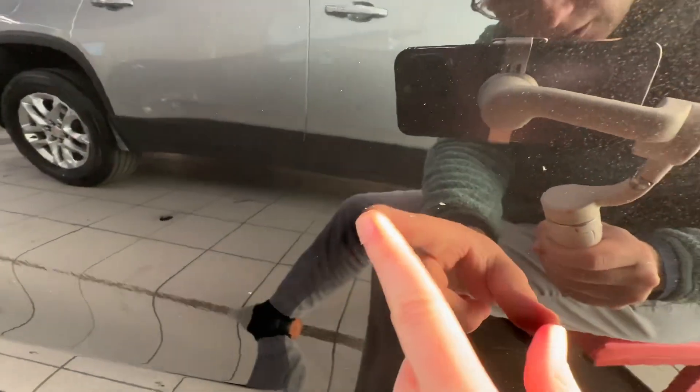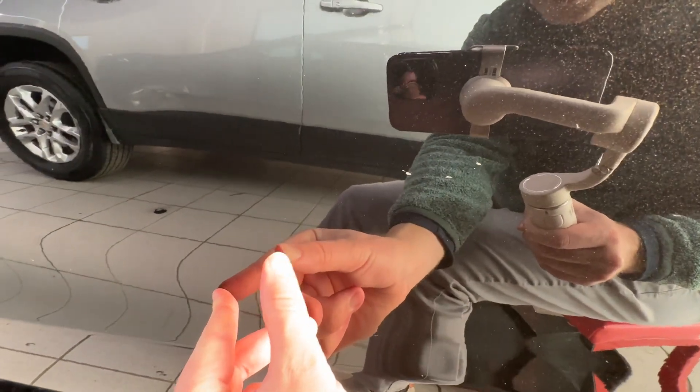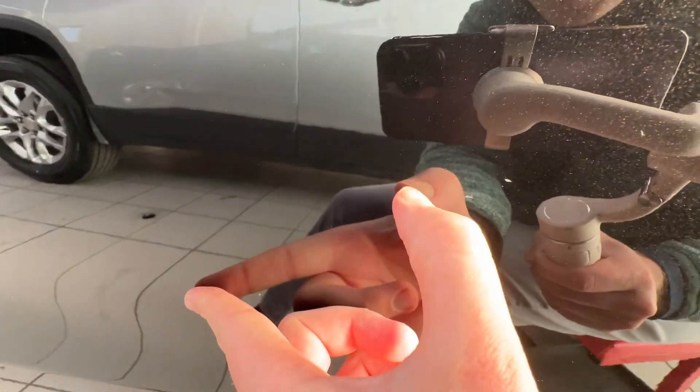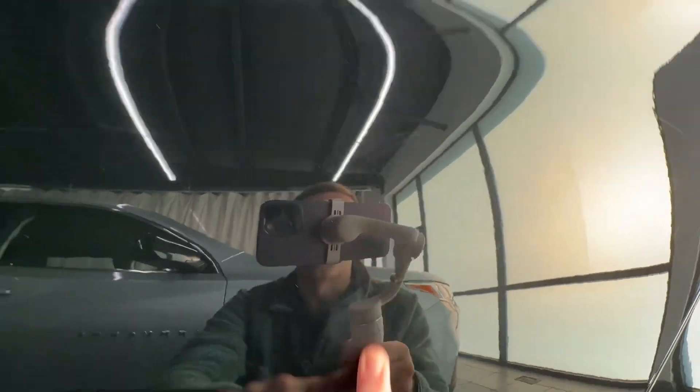The first real imperfections are down here — a couple little paint chips. It's got one more up here as well.